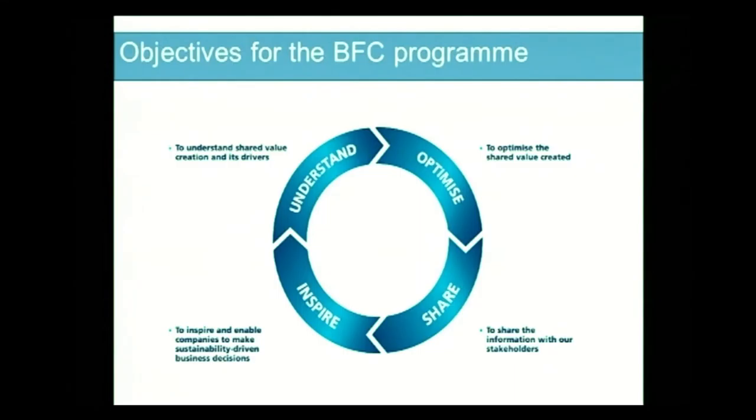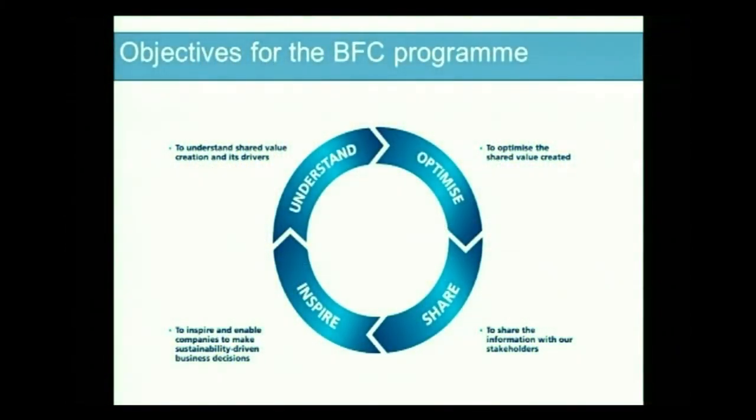They have also done case studies about their CO2 reduction strategy and how clinical research creates different kinds of value. The program director told me that this has become a very valuable tool for them to understand their own practices and the drivers of shared value creation, and to realize how they can optimize this value creation. They are very interested in sharing this with all their stakeholders, including shareholders, but they also want to inspire others — so what started out as a program to communicate to shareholders has become a valuable tool for being more reflective and better at creating shared value.